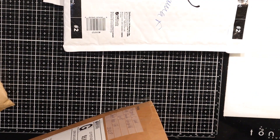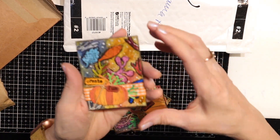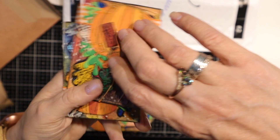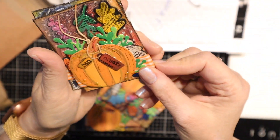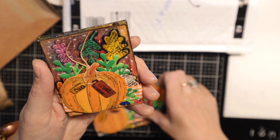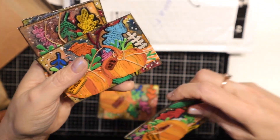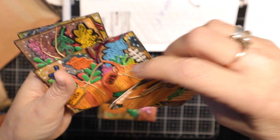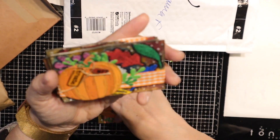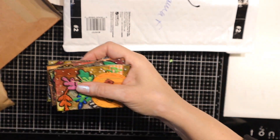Here we have Lisa. Lisa joined both swaps, so I have a big envelope here. Hers are really dimensional. I like how dimensional these are and how she puts black in between to sort of highlight everything. These are cool. Create art. I love these. I'm excited to get one of these. Thank you so much, Lisa.